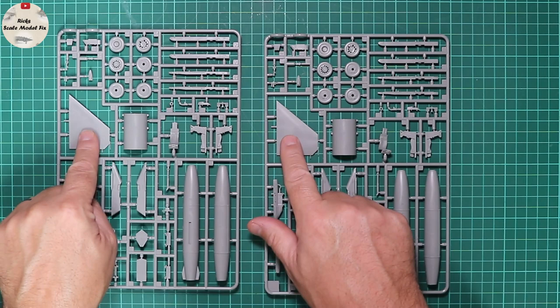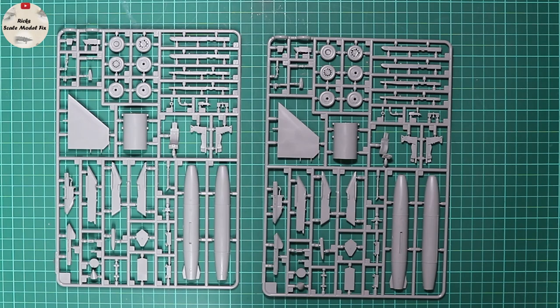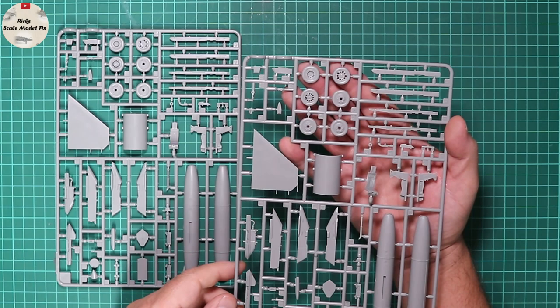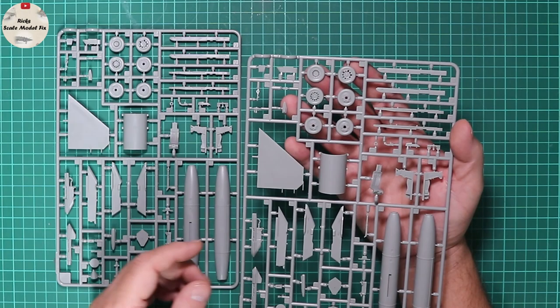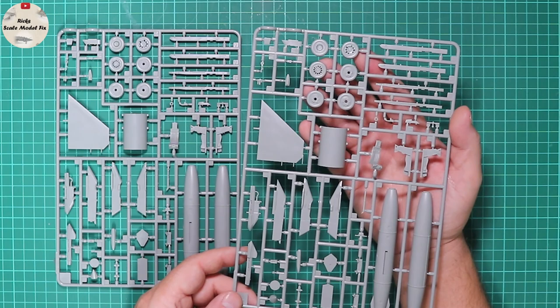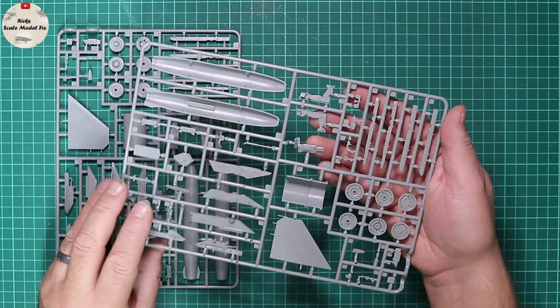Large-surface tailplanes only — the smaller Block 5 units are not included, but then the kit isn't manufactured as that. We've got a number of wheel patterns — early and late — as the F-16's undercarriage changed as the airframe matured to carry extra weight, hence the bulged undercarriage doors. Overall everything looks really superbly detailed, and it looks like it's going to be a straightforward build, if requiring a bit of work to get an accurate A from this tooling.